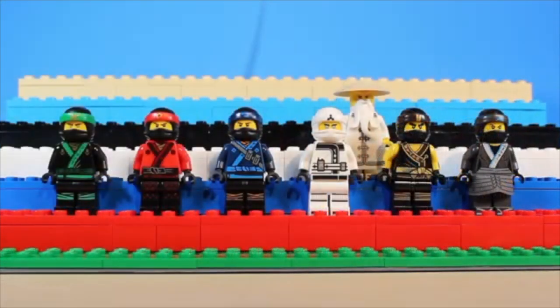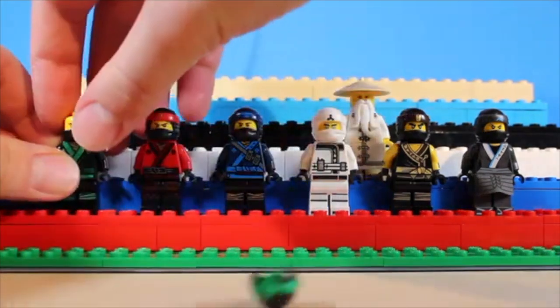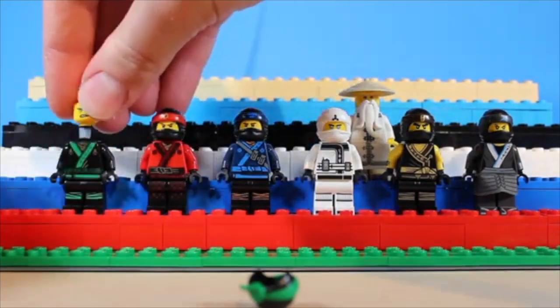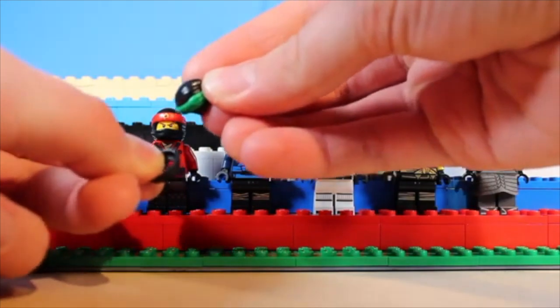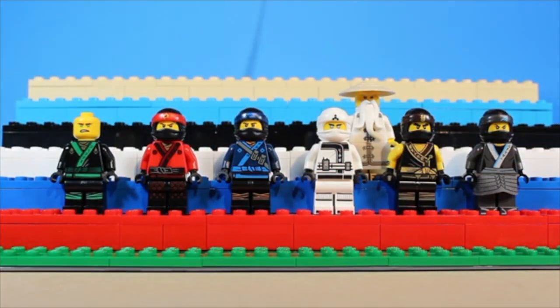Coming up next are the Ninjago movie suits. These triggered a whole massive controversy back in 2017 with the introduction of the new face designs. I myself don't really mind them — it was a much-needed change for a show that had been running for a lengthy seven seasons. The suits themselves introduced this new two-piece mask mold that would be used for the next year or so, and it's one that was still revolutionary for the time. It still holds up as something great today, and even though these suits are a little simplistic, it's that design itself that makes them really stand out.